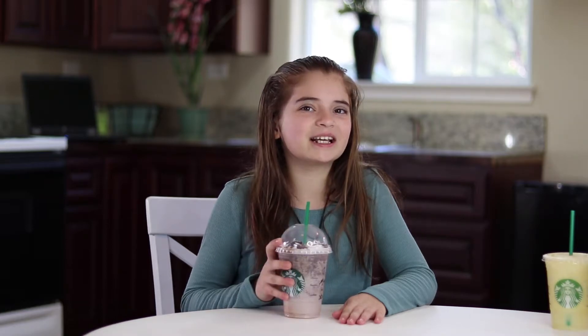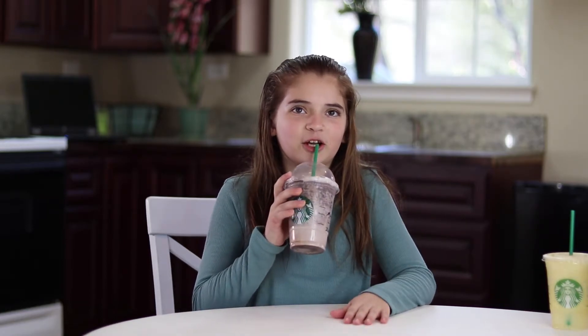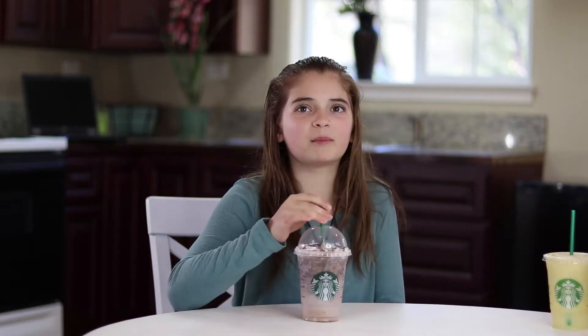It's good. It doesn't taste like an Oreo at all, but it's actually pretty good. It tastes like a double chocolate chip frappuccino — pretty good. It kind of tastes like chocolate chips blended up. It's actually pretty good, but it doesn't taste like an Oreo. Five out of ten.